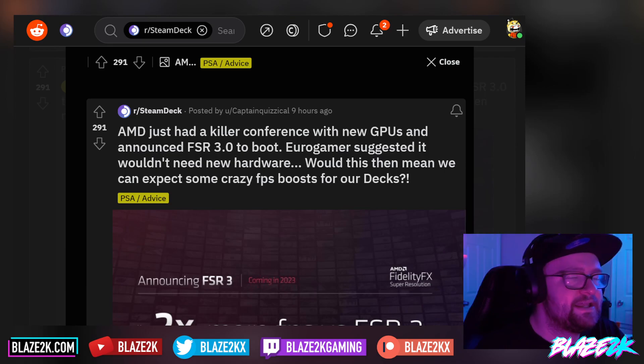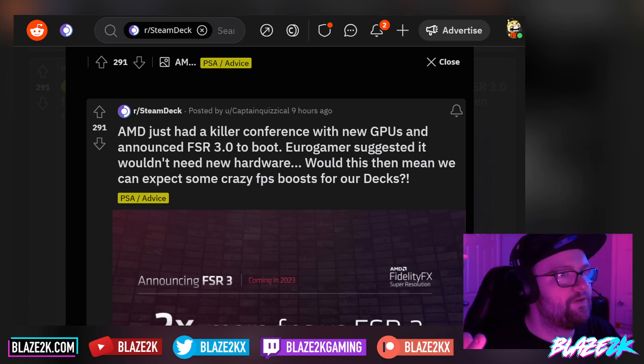If you don't know what FSR is, basically it's an upsampling, upscaling technology that allows you to basically run games at, say, 1080p or as much as 4K, but render them at 1080p and then use FSR — this magical witchcraft of technology — to upscale them and still have them look as good as they would at 4K native, but have them run at the performance of 720p or 800p, like on the Steam Deck. It's crazy how they do it.